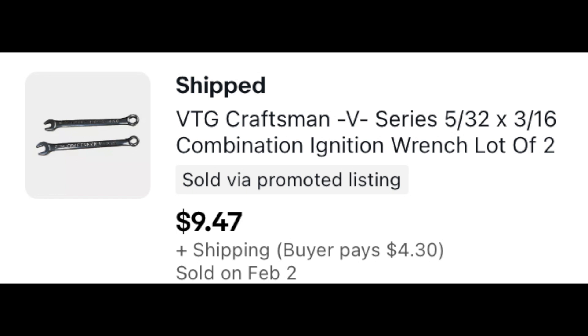A little sale that slipped in there — Craftsman V-Series combination ignition wrenches. These itty-bitty little vintage Craftsman wrenches — people are looking for them and you can make decent money because you can get them really cheap at estate sales and garage sales. I listed these as a pair for $9.47 plus shipping and somebody took me up on it.